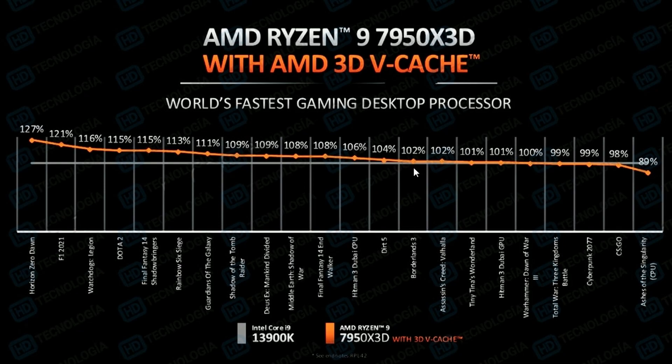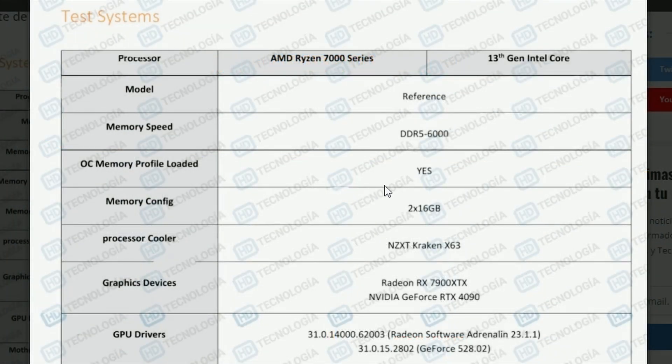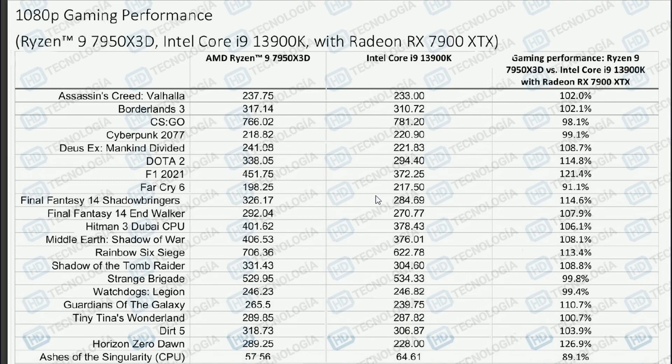The 7950X 3D should actually be competing against the i9-13900KS, not just the K. Also worth noting, the memory speed used here is DDR5-6000. AMD has shared that 6000 MHz is the perfect sweet spot for DDR5 frequency, so that checks out. We also have more detailed FPS calculations for the Ryzen 9 7950X 3D which will be linked in the description.